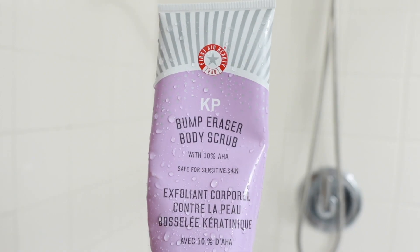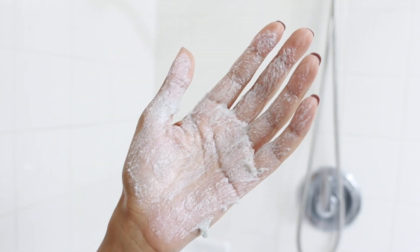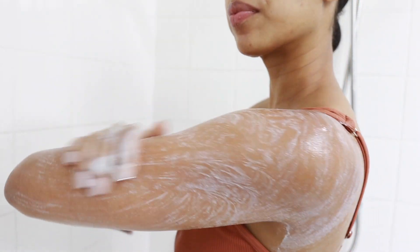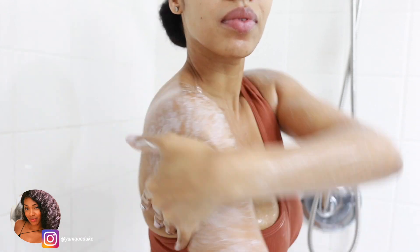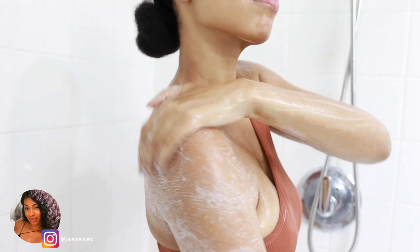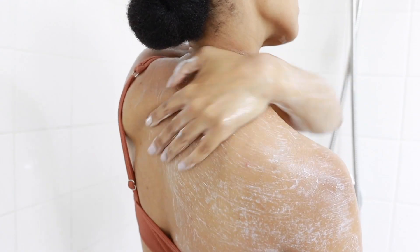Then to exfoliate I'm going to go in with my KP Bump Eraser body scrub. You guys know if you've seen any of my other shower routines or how I treat my strawberry legs, I always talk about this scrub because it's so gentle and yet effective. The main way that this scrub exfoliates is through its use of chemical exfoliators and not relying on a physical component like a very rough sugar scrub.